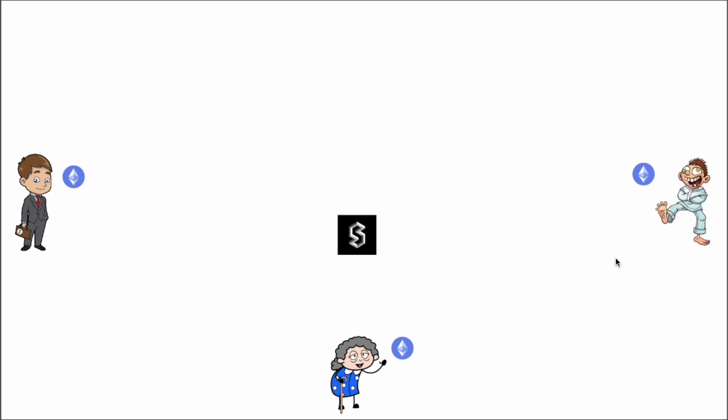We have Dollar Bill, Boosted Bill, and Grandma Bill — they all have some ETH and they all want to take part in this liquid staking ETH thing. I've chosen these three because there are three major actors, three major things you can do inside this protocol.